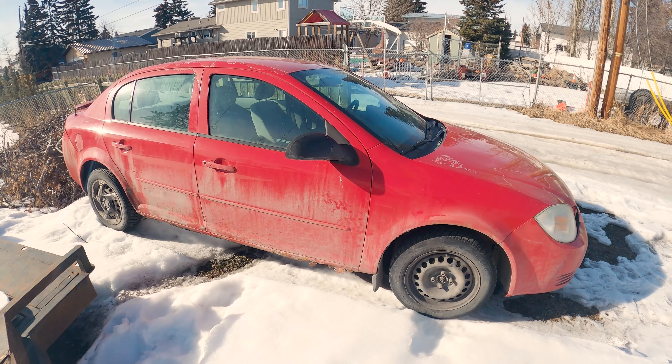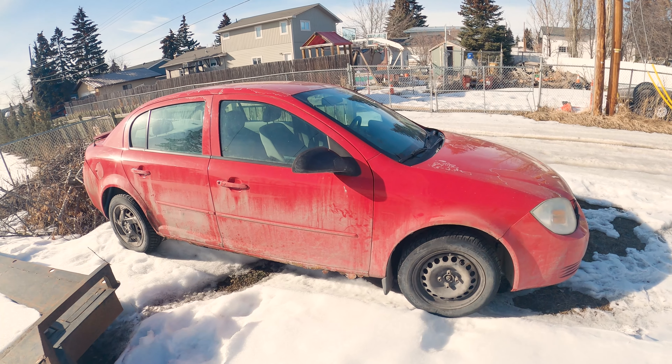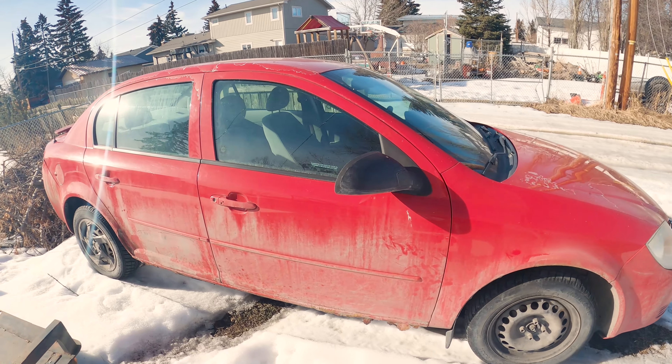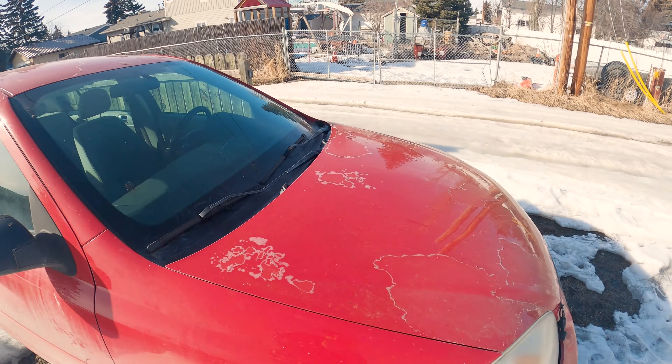So this is the car here. It's my daughter's 2005 Pontiac Pursuit, also known as a G5. Now it started to develop an engine tick, and if you've seen my other videos showing you how to get rid of engine tick using automatic transmission fluid, we already tried that. We stuck some ATF in here, we ran it for a bit, it did not fix the issue. I have reason to believe that it has a broken timing chain guide, and that involves basically taking the engine out to replace it — and it's just not worth it.